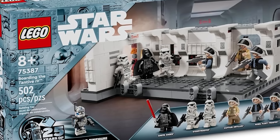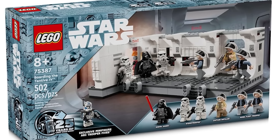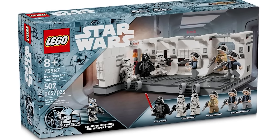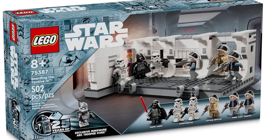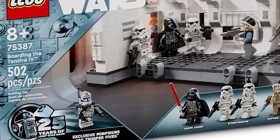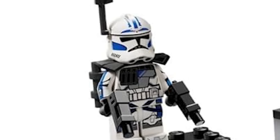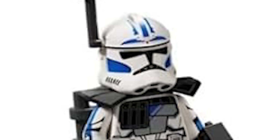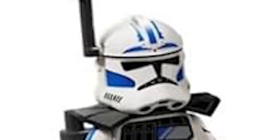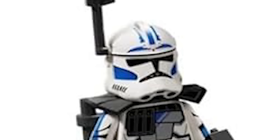Moving on to the next set: 75387, Boarding the Tantive IV. This has 502 pieces and retails for $54.99 USD. We did a video about this before based on a blurry image, but now we can see it in much clearer detail. The most exciting minifigure we've never gotten before is Arc Trooper Fives. I could talk about this for a very long time. The helmet is actually the correct choice for Fives — he doesn't have the typical arc trooper fin going back, which was a misconception I had.